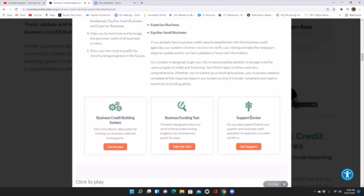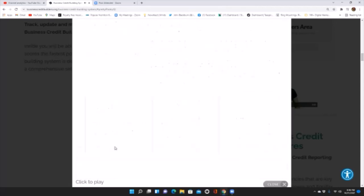If you have any questions during the business credit building process, you can click support and get support at any time. So let's access the Business Credit Building System.